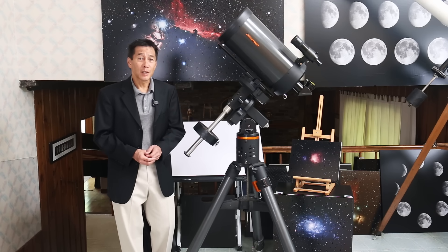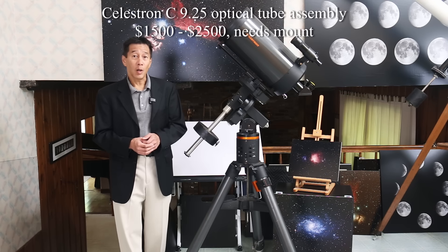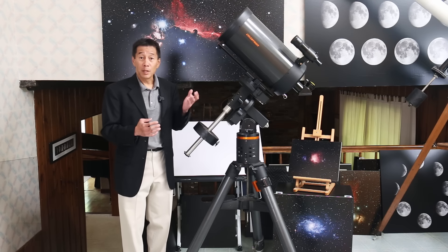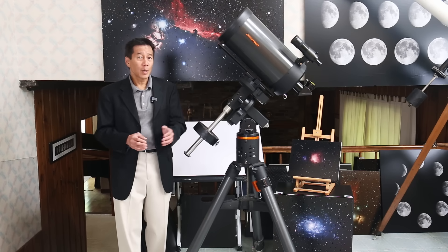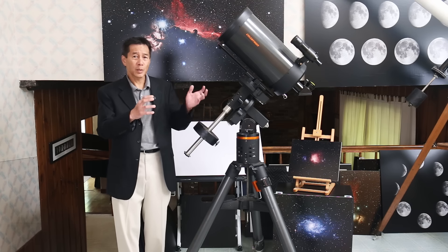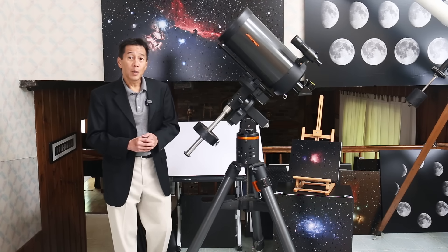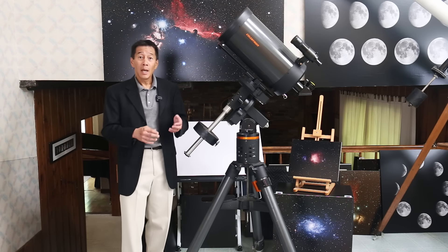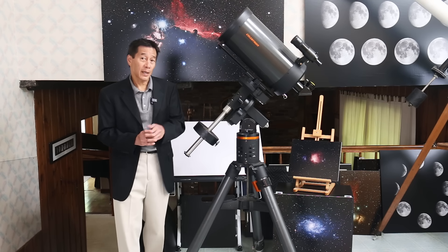At number two, we have the Celestron C9¼ Schmidt-Cassegrain. This is my favorite Schmidt-Cassegrain of all time — I've never seen a bad one of these. The only debate among aficionados is which version to get; there have been minor variations through the years in tube color and focuser. There's an edge version if you're into astrophotography. It's equally at home with imaging and visual use — you can do planetary, lunar, double star, and unlike the FS102, it has enough aperture to pull in deep sky galaxies.